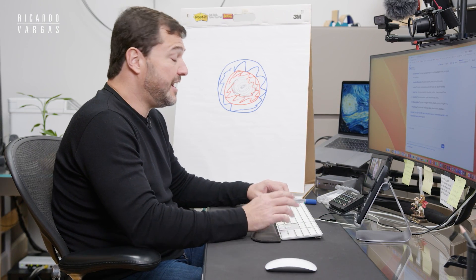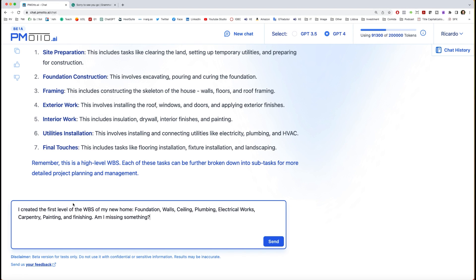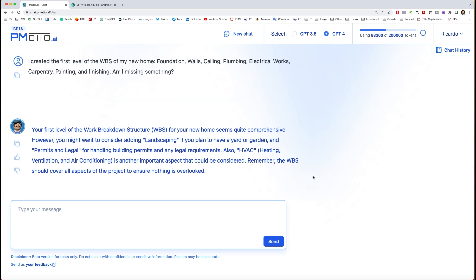I can also do it differently — I can say I created the WBS and it has foundation, walls, ceiling, plumbing, electrical works, carpentry, painting and finishing, and I just want to ask Piemoto, 'Am I missing something? Is there something I need to be concerned about?' Then I just send this. So it's answering me — it's suggesting heating and ventilation, permits, and other things. If I don't like it I have a thumbs down button, I have thumbs up, and I can copy this wherever I want, or just continue on the same thread.